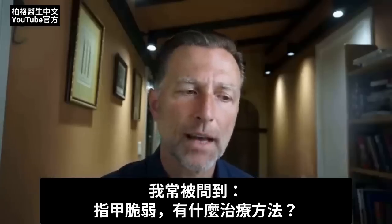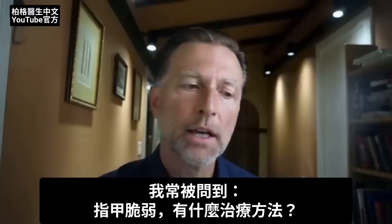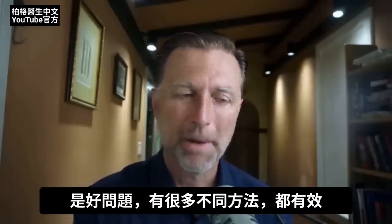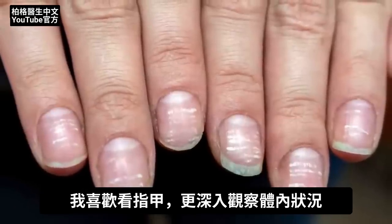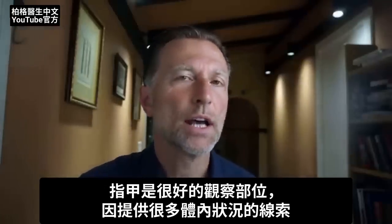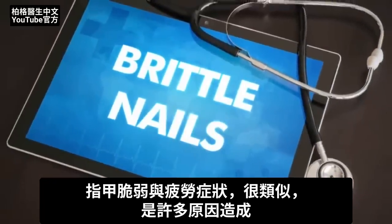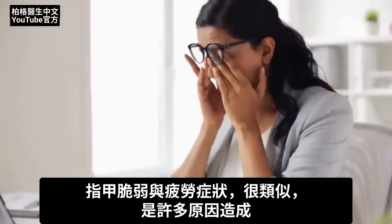I've gotten this question a lot: what remedy can help with my brittle nails? That's a good question because there's a lot of different remedies that can work, but I always like to use the nail as an indicator to look deeper inside the body. The nail is a really good place to start because it gives you a lot of clues on what's going on in the body. Brittle nails is very similar to a symptom like fatigue — there could be many different reasons for that problem.